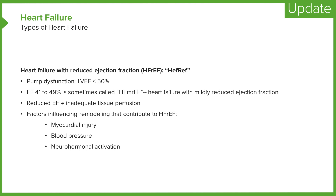Heart failure with reduced ejection fraction, or HFrEF, is defined as a left ventricular ejection fraction less than 50%, although an ejection fraction in the 40s is sometimes called mildly reduced ejection fraction. Patients with HFrEF have difficulty with the pumping function of the left ventricle and by definition have impaired systolic function. Decreased ejection fraction leads to inadequate tissue perfusion and influences prognosis — the lower the ejection fraction, often the worse the patient does and the more symptoms they have.